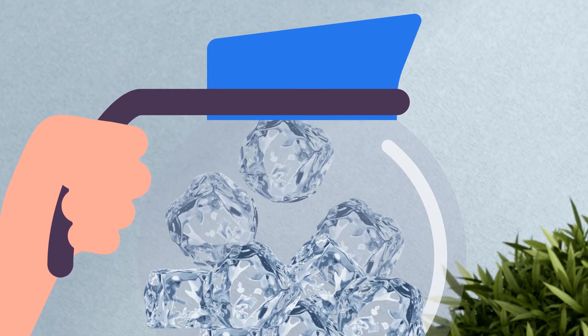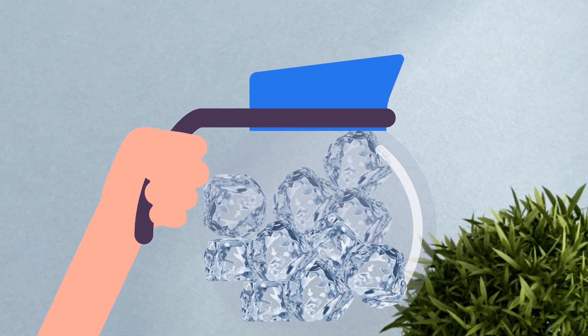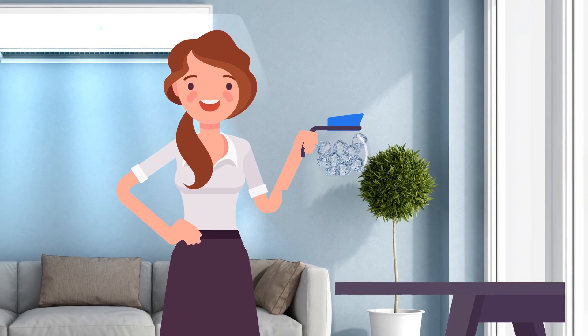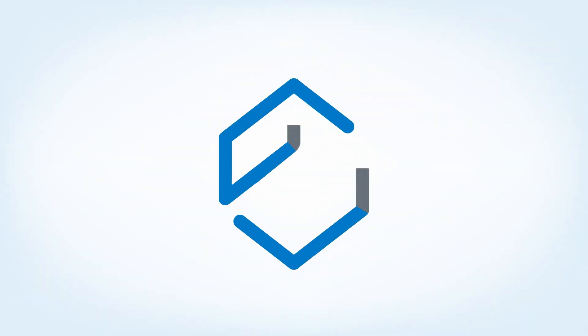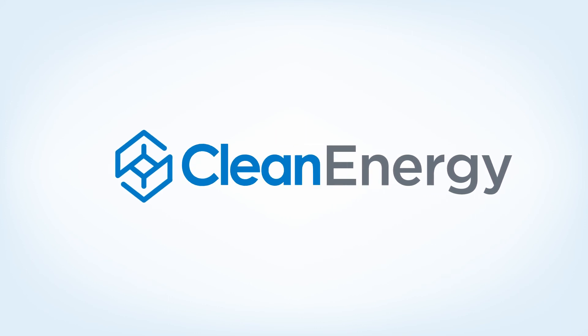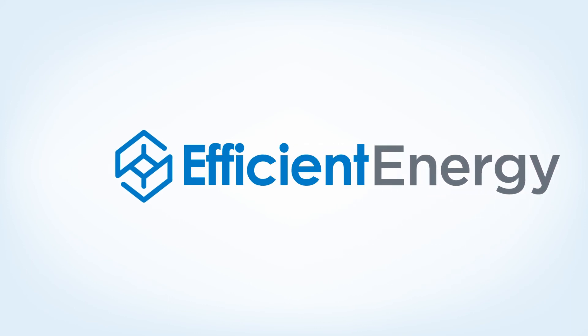Storage is all around us, and now you can reliably store energy for cooling and start reducing your electricity costs. Take comfort in an energy storage solution that doesn't degrade over time and is safe, clean, smart, efficient, and so much more.